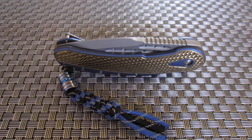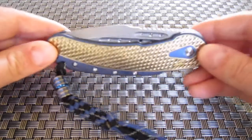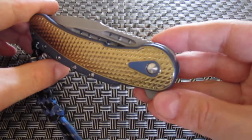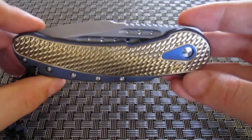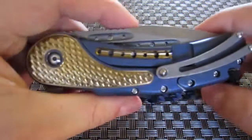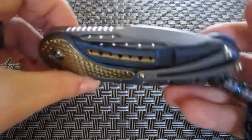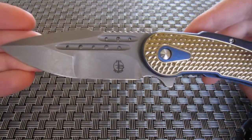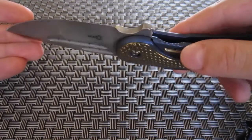Hi guys, Crad here. In this video I want to talk about the newest offering from Big Knives — the Big Gotti. The name is a play on the Bugatti Veyron, which is a very impressive supercar, and in a way that's exactly what this knife is: a super knife made with incredibly impressive materials and super fine details, built for performance.